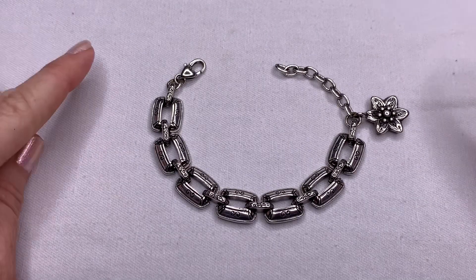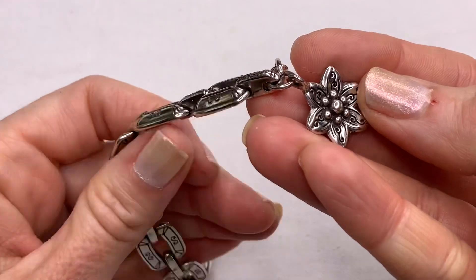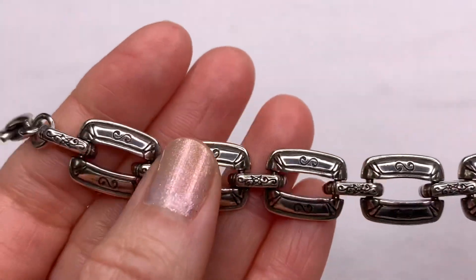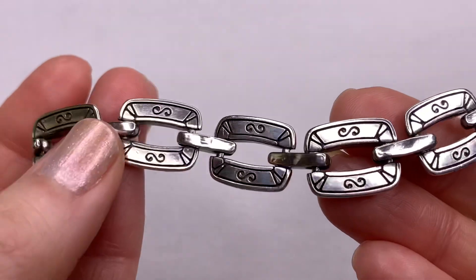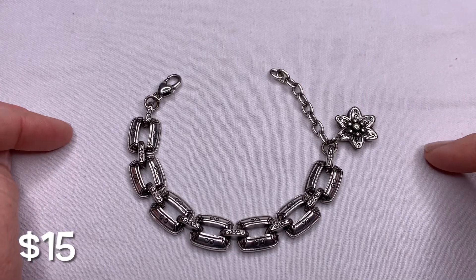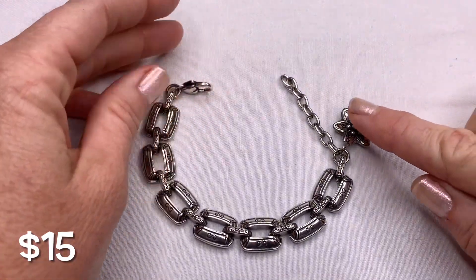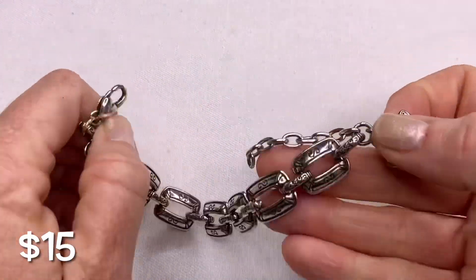Next we have a Brighton bracelet — a really pretty flower charm Brighton bracelet with etched links and a heart. It does not have the Brighton B tag on it, but it has the traditional Brighton heart clasp. When I researched this flower design I did find this line, so it is Brighton, just without the Brighton B tag.